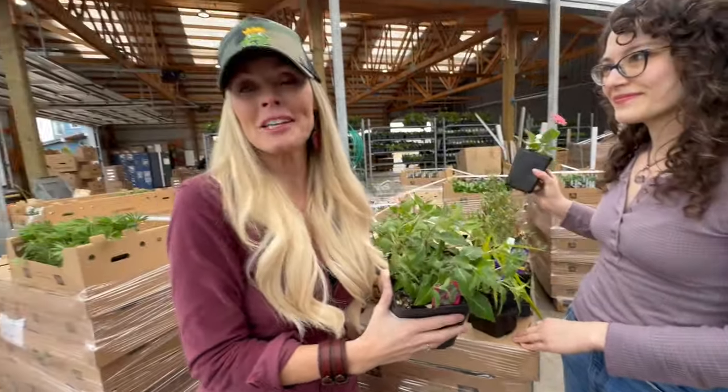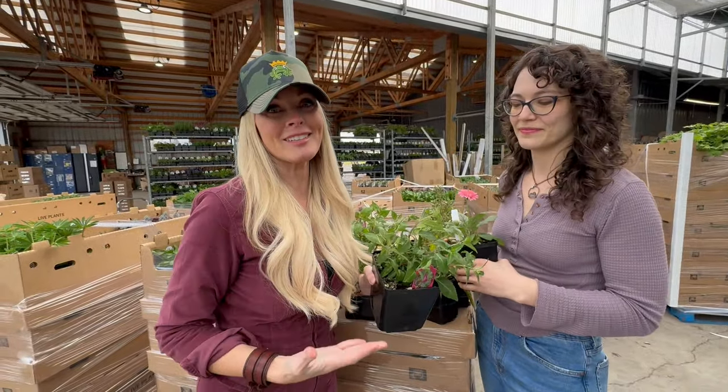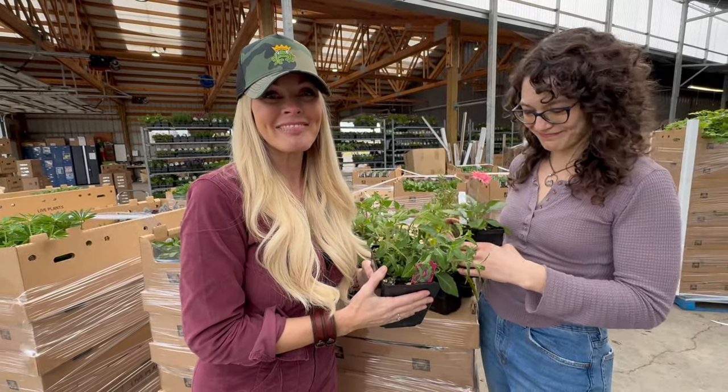Anyway, there are tons of plants that look great — they'll all be in our availability list — but we wanted to show you what's blooming and just extra special right now. Thanks, guys!